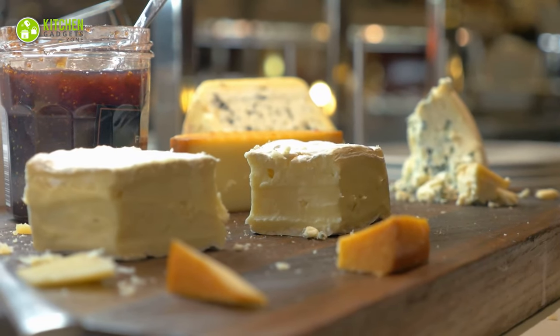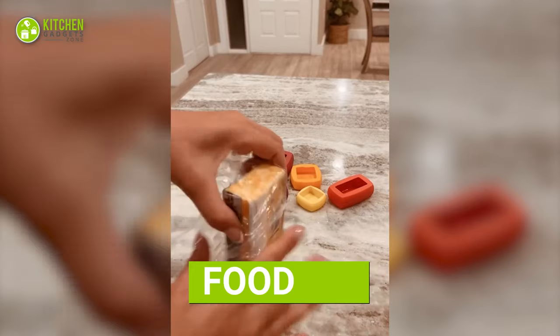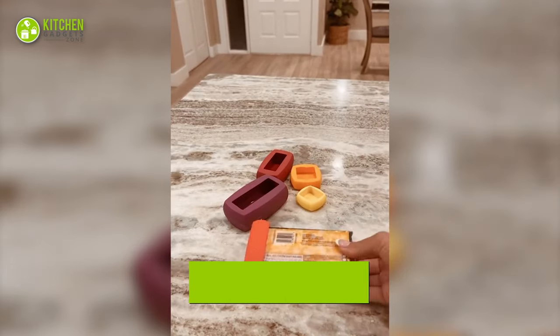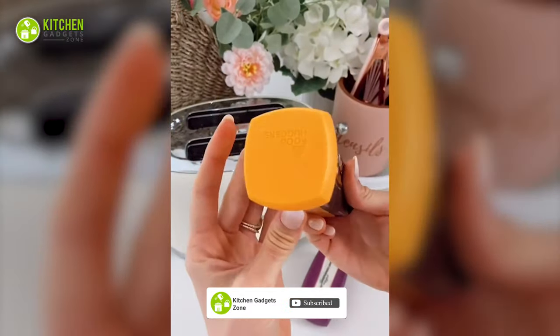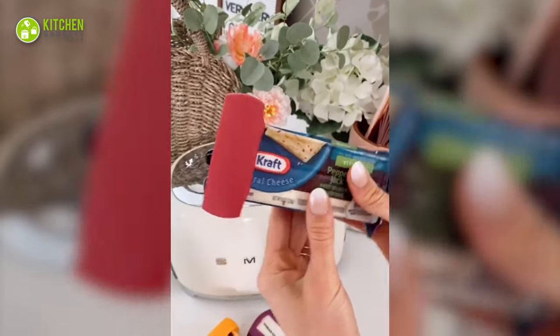How many cheese blocks have you wasted? Too many to count? No more. This cheese block holder will help keep it as fresh as the day you used it for the first time. As these are made of silicone, you can use them conveniently right after wrapping your cheese with cling wrap. That's such a clever way to prevent your cheese from getting ruined, right?